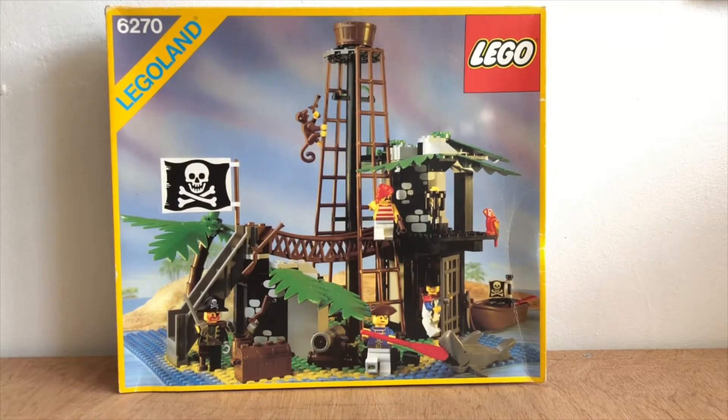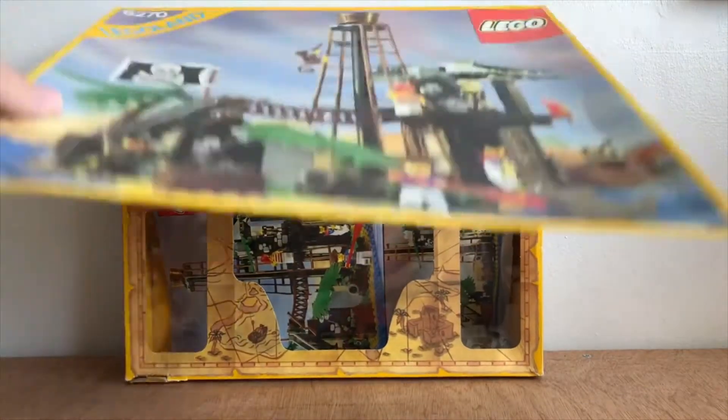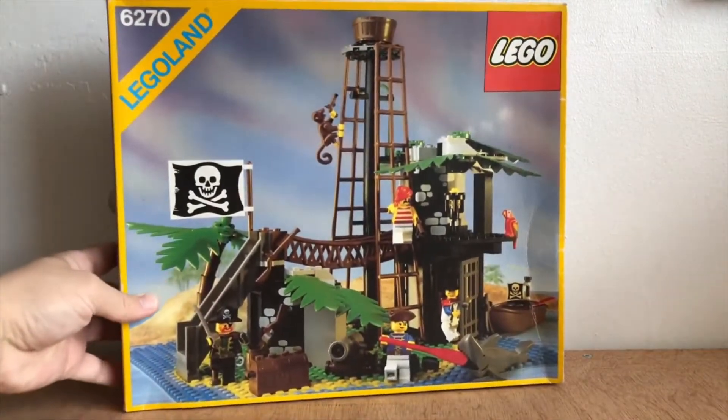We got this off a Facebook Lego group — wanted to swap it — and it's got the box and instructions too. It was second hand, obviously. Really good condition though. I can't imagine what a new one would go for.